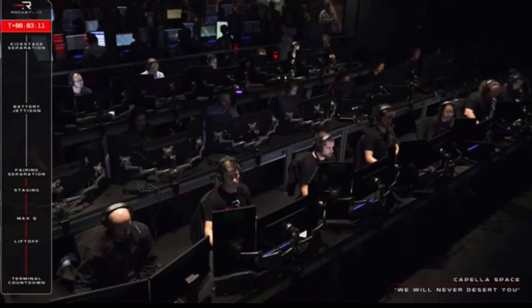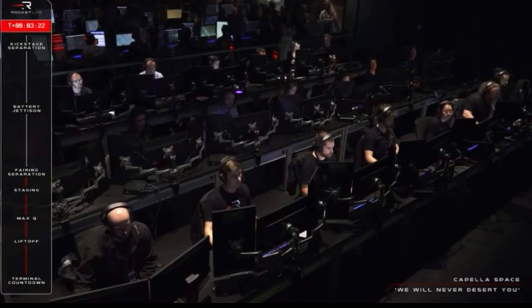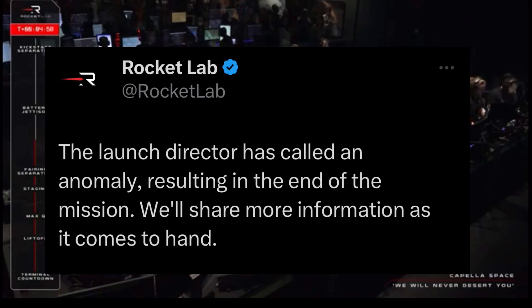And all stations, we have experienced an anomaly. Please remain on station and we will investigate and action the anomaly plan. It appears that we've had an issue during today's flight, so we'll be ending today's webcast to give operators time to review the data and share details as soon as they come to hand. Thanks for joining us for today's webcast, this is Mission Control, signing off.